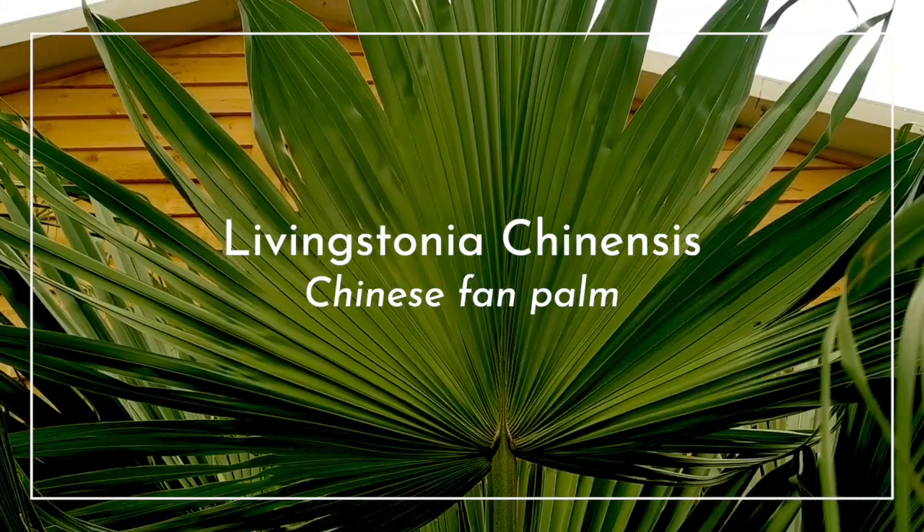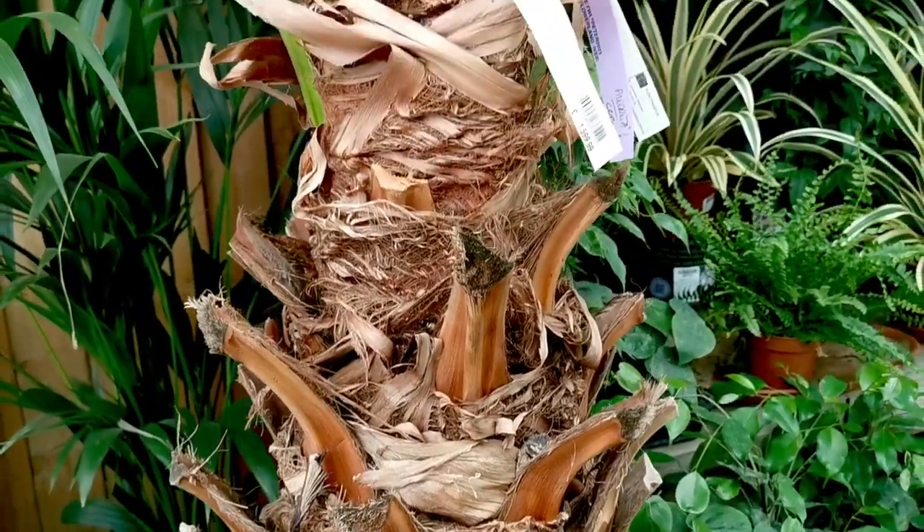Wow, this Chinese fan palm by the main entrance doors is absolutely stunning.